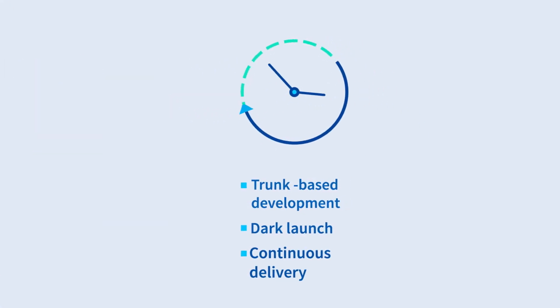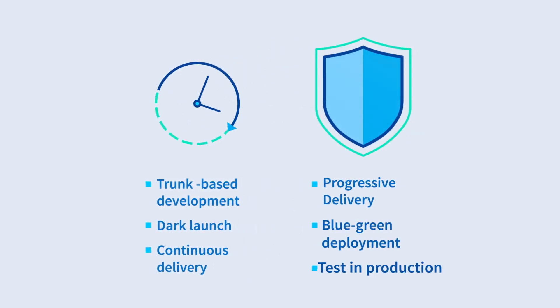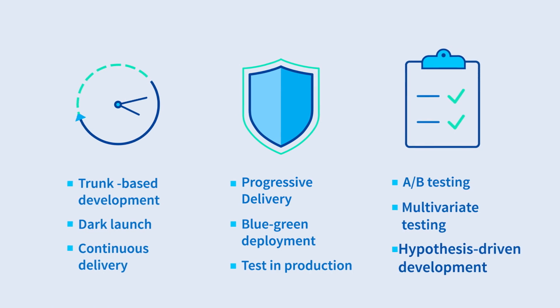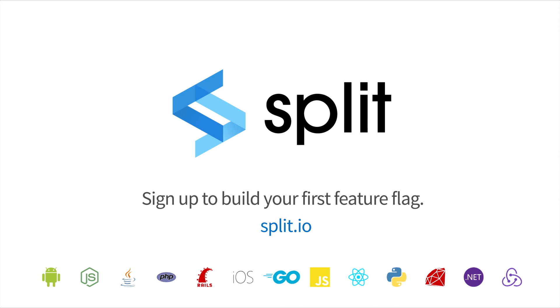Software development teams use Split to release code faster and safer, minimize the impact of bad code, and test and prove their best ideas. To learn more about how Split can help your business, contact us to schedule a demo.